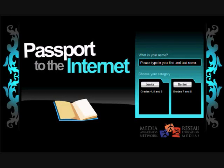Passport to the Internet is designed to teach internet literacy skills like online safety, ethics, and privacy management to grades 4-8. It's available through a licensing arrangement to ministries of education, school boards and divisions, and individual schools.